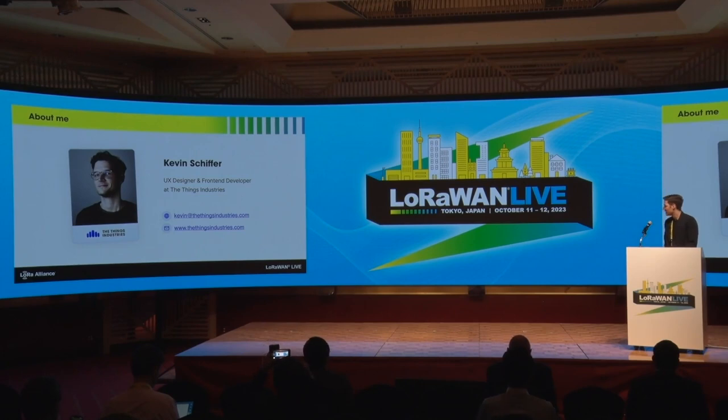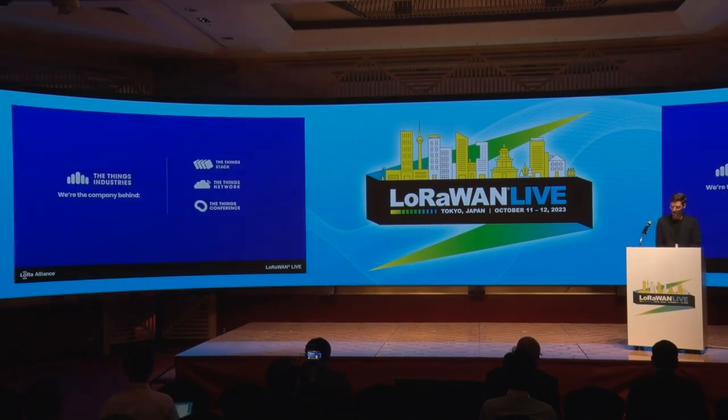A little bit about me. I'm Kevin Schiffer, UX designer and front-end developer at Things Industries. I'm primarily responsible for the Things Stack console, both UX-wise and also front-end development-wise. Things Industries, if you don't know us yet, we're the company behind the Things Stack, our carrier-grade LoRaWAN network server.